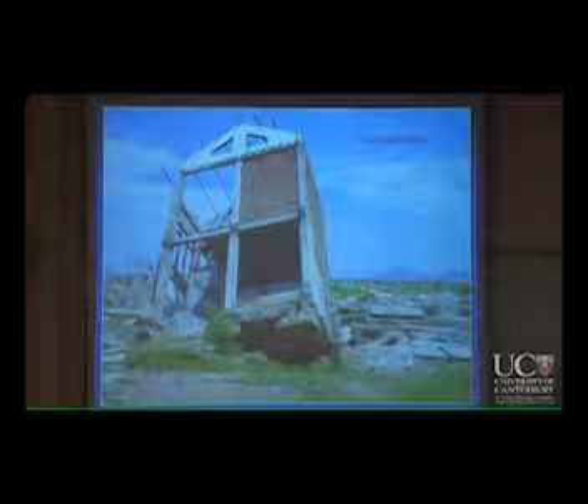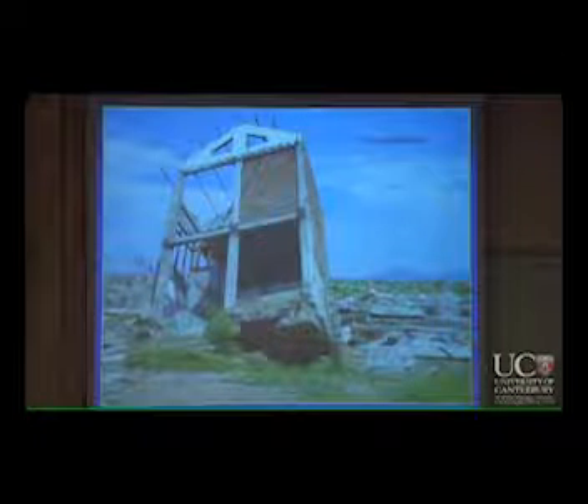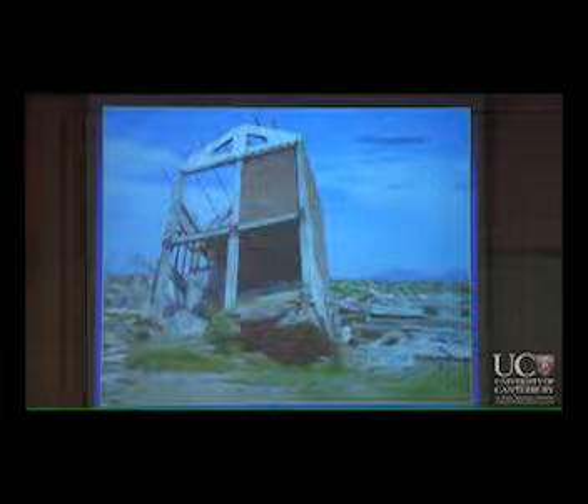In extreme events, with those kinds of buildings, a little building can just fall over because the liquefaction makes the ground very soft and it's not going to sustain the weight of the building anymore.